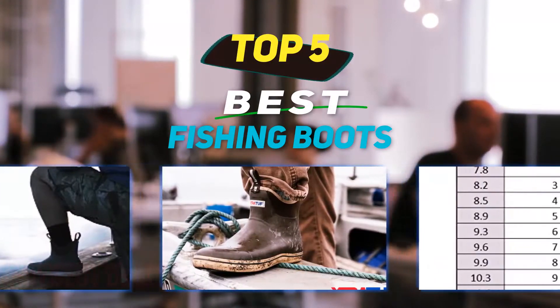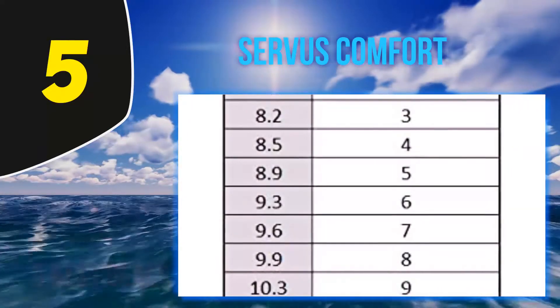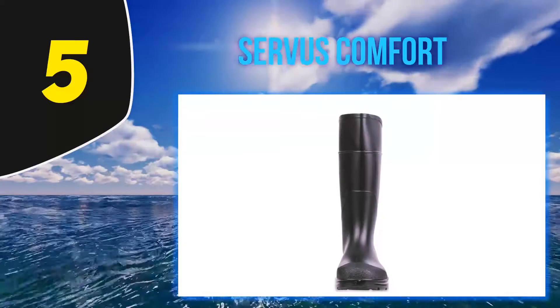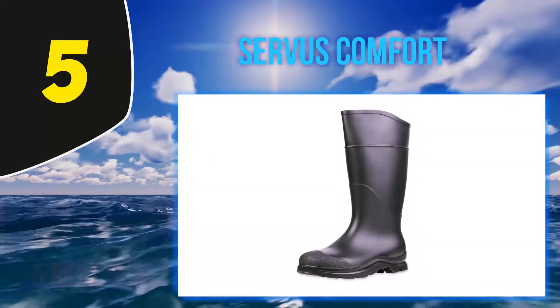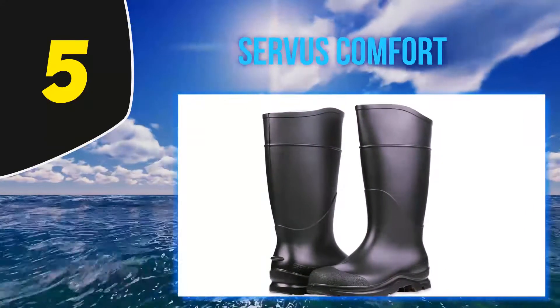Starting at number five, the Service Comfort Technology 14 PVC soft toe men's work boots from Honeywell are a top rated boot for fishing. The PVC poly blend construction is seamless and 100% waterproof without sacrificing flexibility, so they are comfortable to wear. Their scallop top line allows for easy flexing.